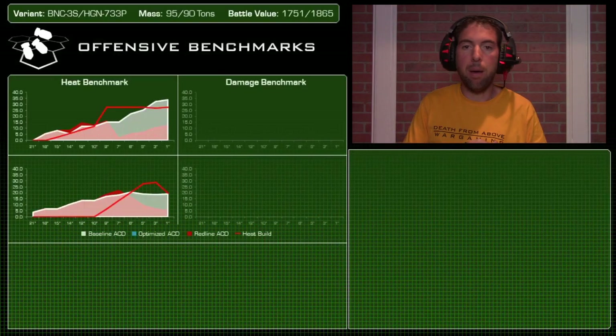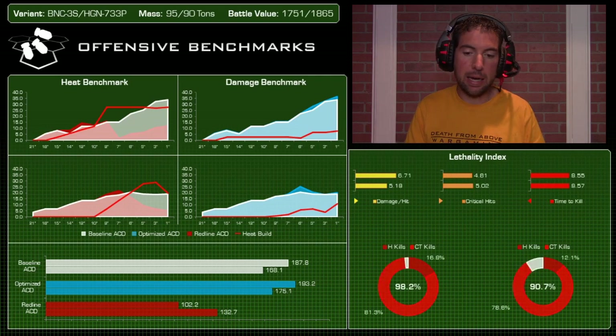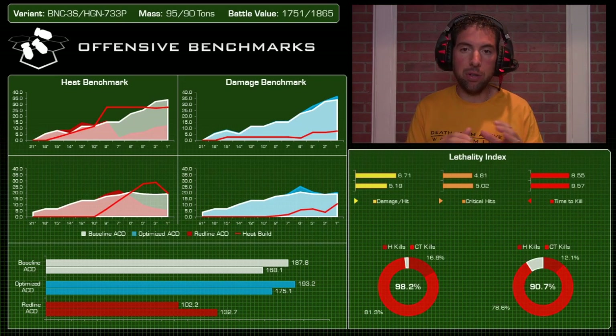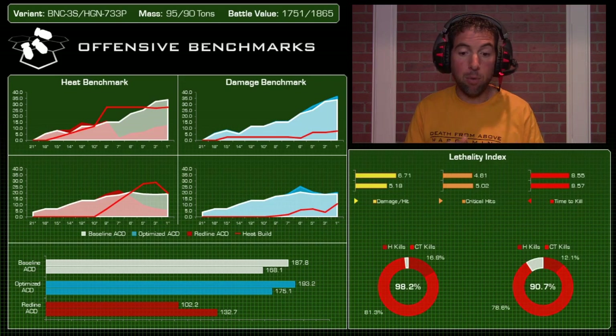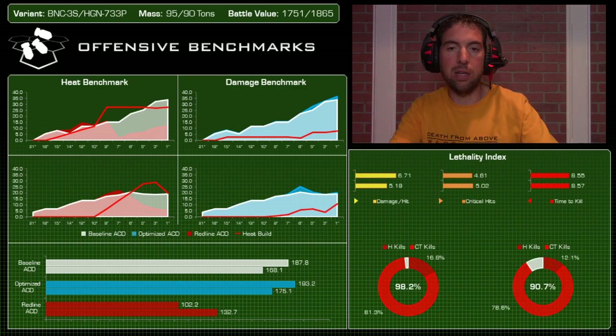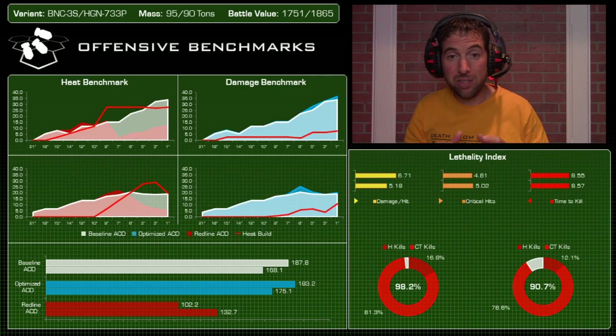A quick housekeeping note: based on feedback from the Marauder video, the layout has been updated — the donut charts are now all separated. When oriented top-to-bottom, the top mech is always the Banshee; when left-to-right, the left mech is always the Banshee. Moving into the offensive benchmarks, the heat benchmark is very telling for these mechs.